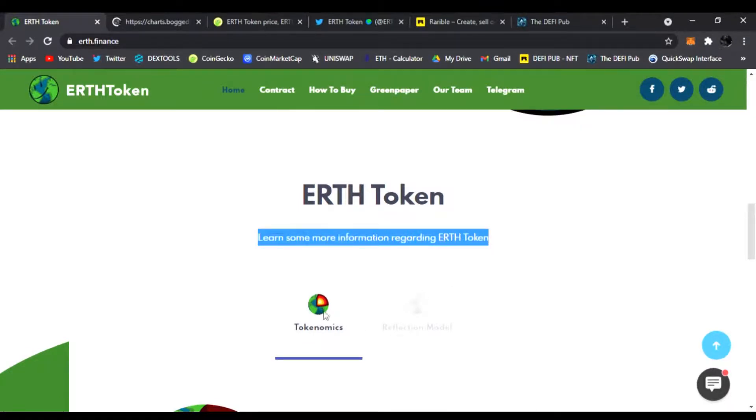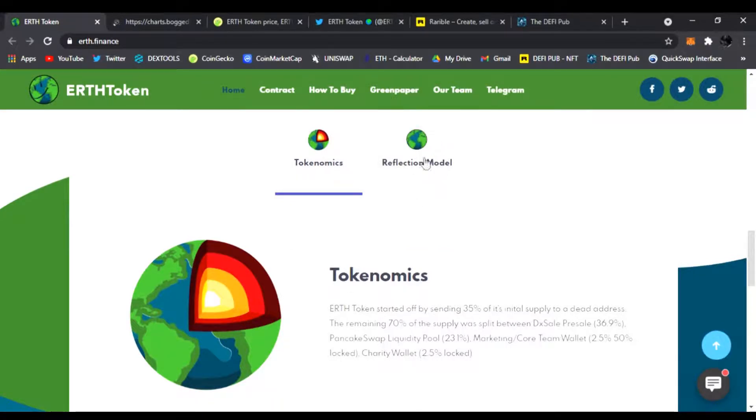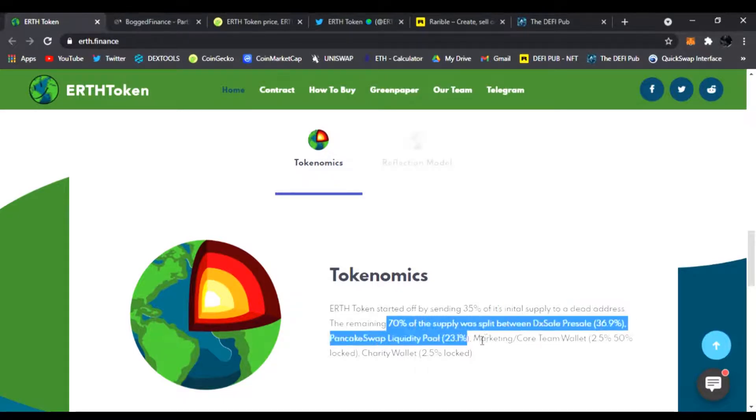You can see the tokenomics and the reflection model right here. Earth Token started off by sending 35% of its initial supply to a dead address. The remaining 65% of the supply was split between the DXL pre-sale, PancakeSwap liquidity pool, marketing, core team wallet, and the charity wallet.